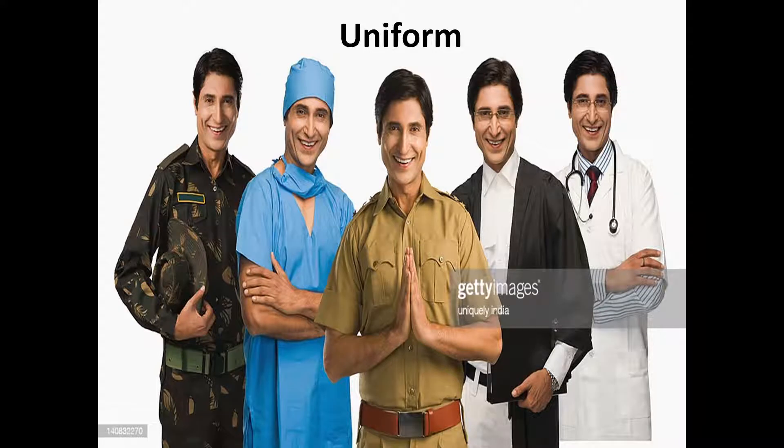The next type of clothes is uniform. There are some people who wear special clothes called uniforms. Uniforms are specially worn in the workplace, such as doctors, policemen, lawyers, sailors and students. They all wear uniforms.